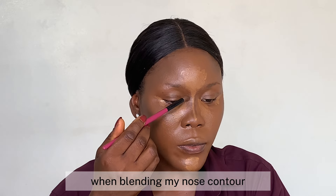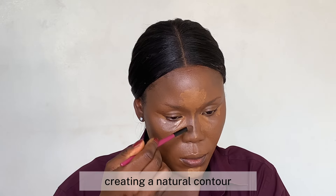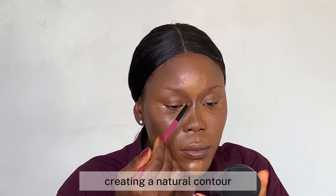When blending my nose contour, I always like to use a fluffy brush to blend the product seamlessly, creating a natural contour.